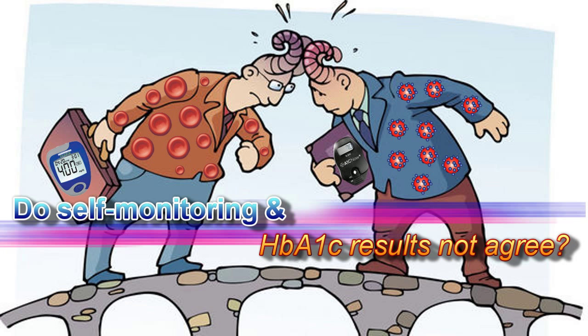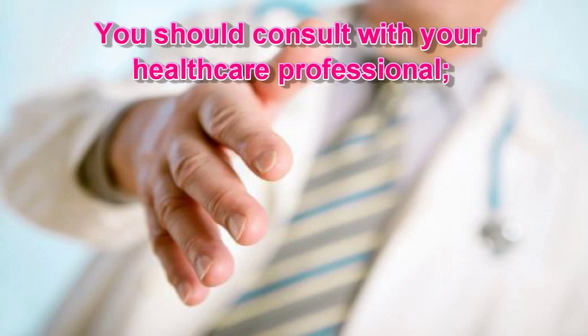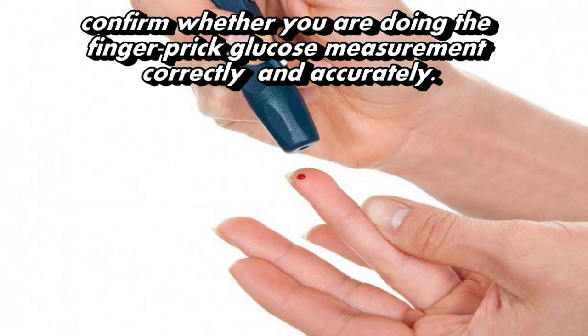If self-monitoring and HbA1C results do not agree, you should consult with your healthcare professional. Confirm whether you are doing the finger prick glucose measurement correctly and accurately.